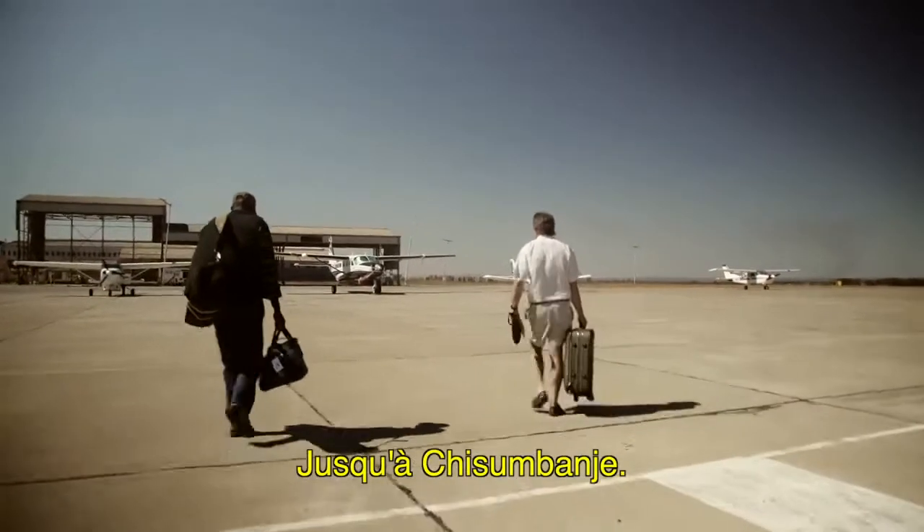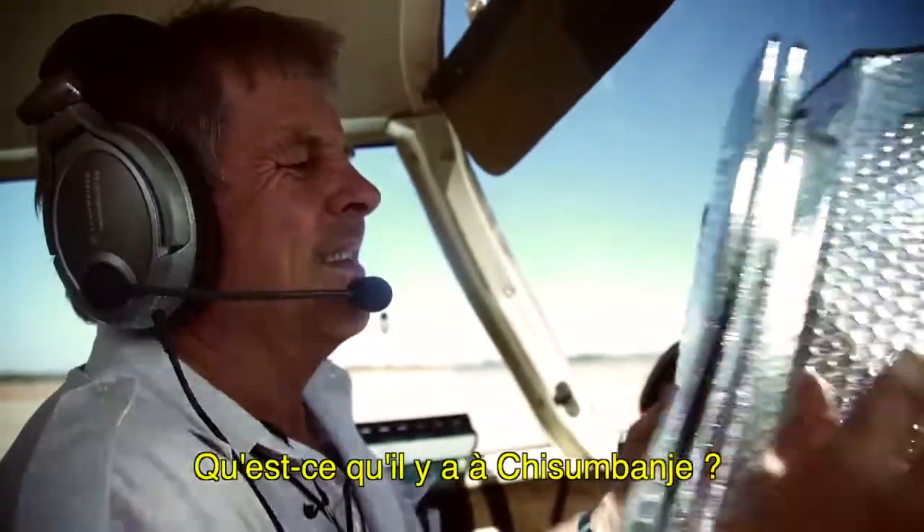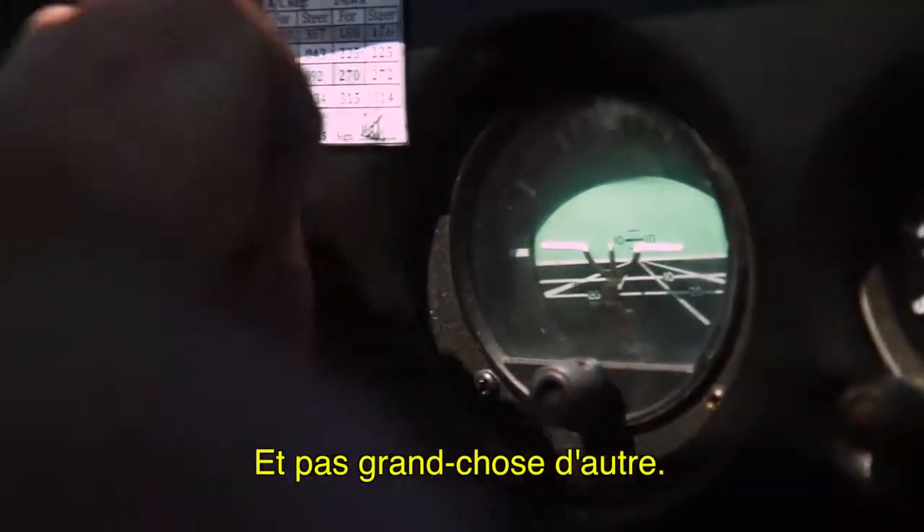Where are you taking me, Alistair? All the way to Chisholm Bungee. What's in Chisholm Bungee? That's where there's lots of sugarcane, and not a lot else.